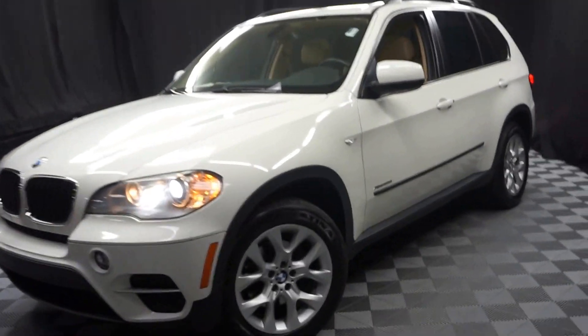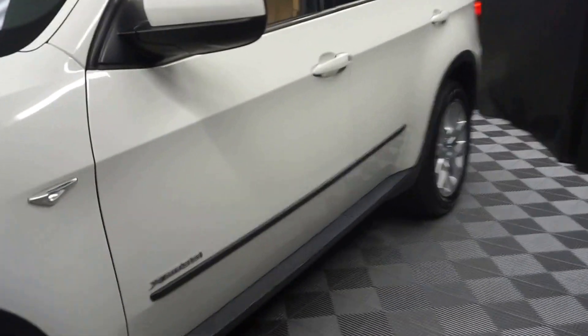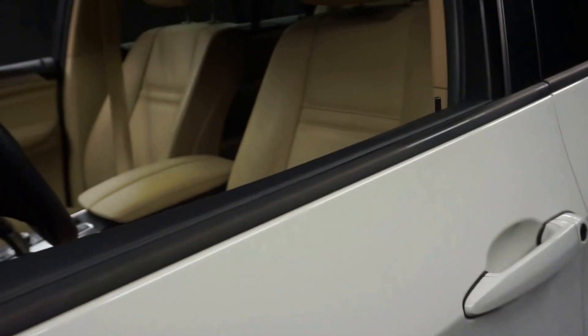All right, car shoppers, welcome back to Lexus of Wilmington. Just traded in, this is a 2011 BMW X5. This one is white.